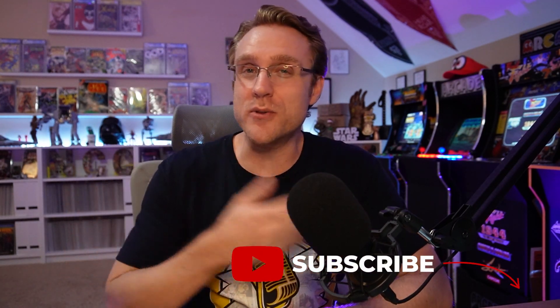Happy New Comic Book Day everyone, and May the 4th be with you. It's Nick from Comic Culture. We're going to go over this week's new release books and we're going to touch on Final Order Cutoff as well. This video will be a little bit different just because there's a lot of cool things happening at the shop — a lot of things moving around, so it's just a little easier to film this one at home this week. But we're going to be on our normal schedule next week. So let's see what's out today.